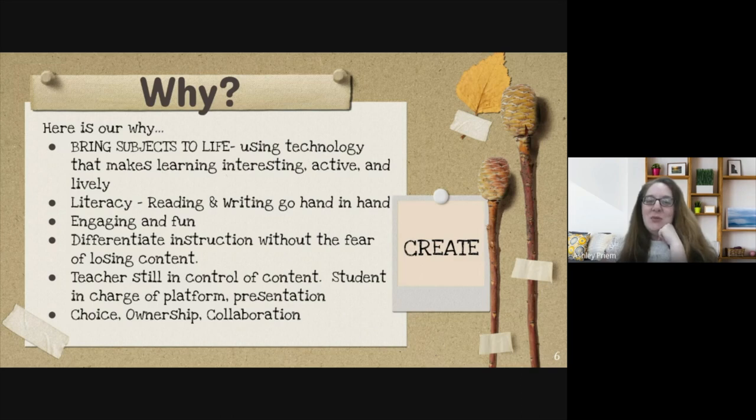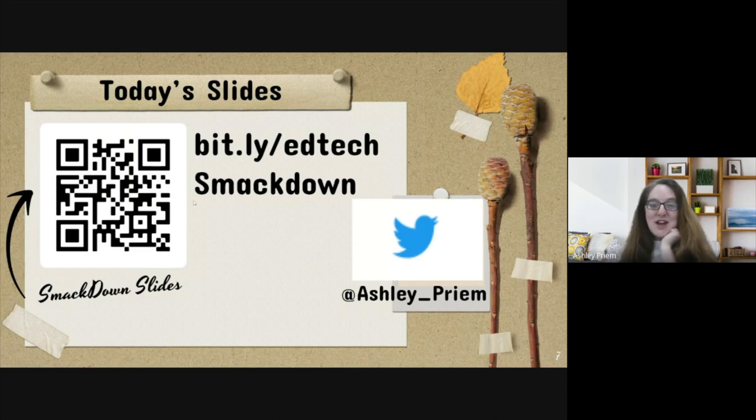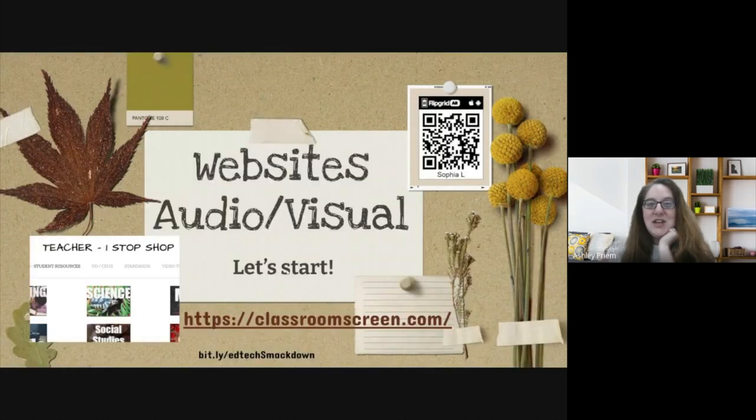Another piece of the why is literacy — hand-in-hand with engaging in the writing piece. I want to show you some differentiation and give students choice, ownership, and collaboration without giving up teaching. I want them to be engaged in learning with more choice while I still control the standards. If you'd like today's slides, go to bit.ly/edtechsmackdown — the S is capitalized — or click the link in the session.